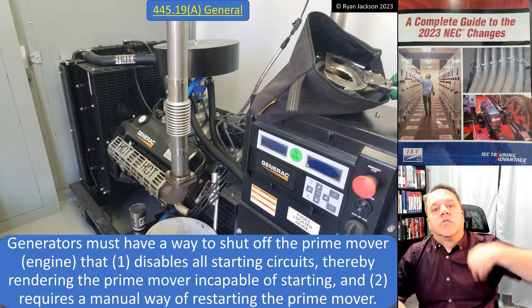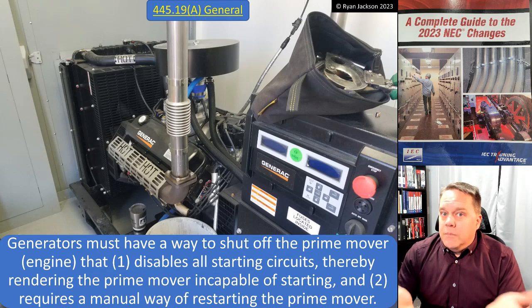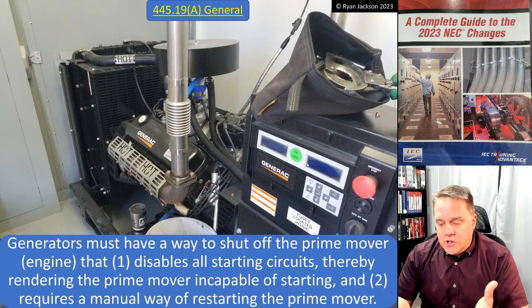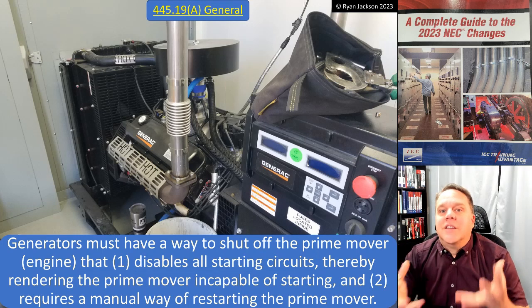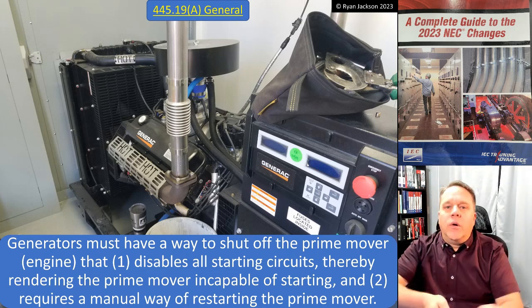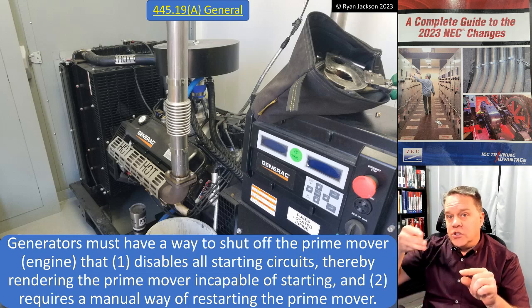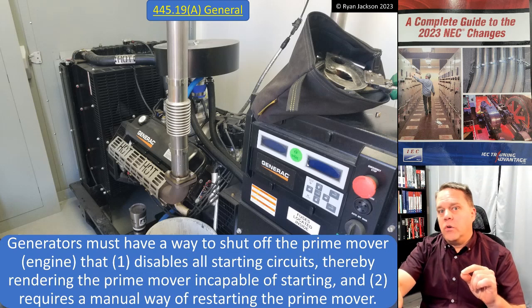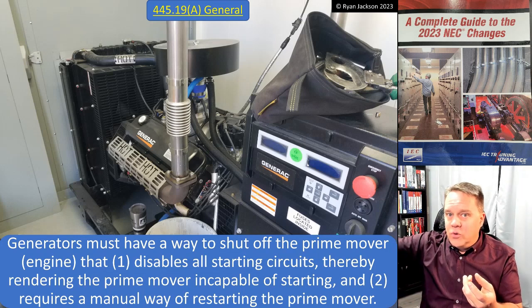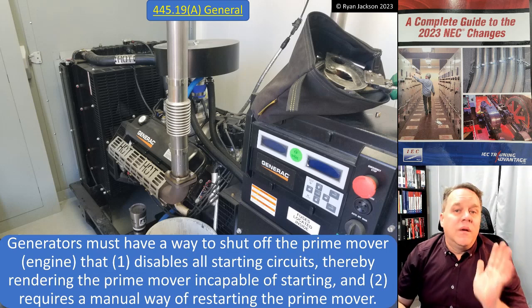We need to be able to shut the engine off and make sure it doesn't just come back on automatically — that's why we call it an emergency shutdown. The only time we really have to do this is if the room the generator is in is on fire; you need to shut the engine off. We don't want firefighters throwing water onto a running generator. The disconnect in 445.18 just shuts off the wires downstream, but what about the electricity that's part of the generator itself?